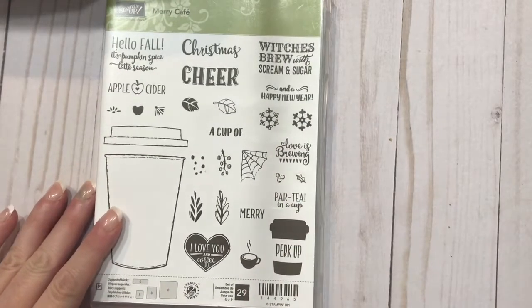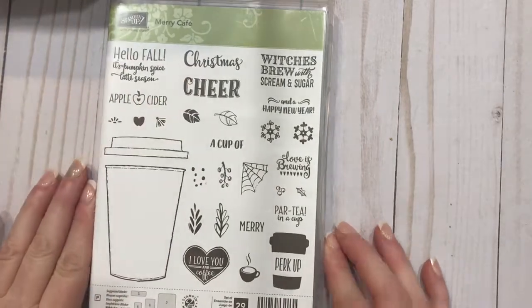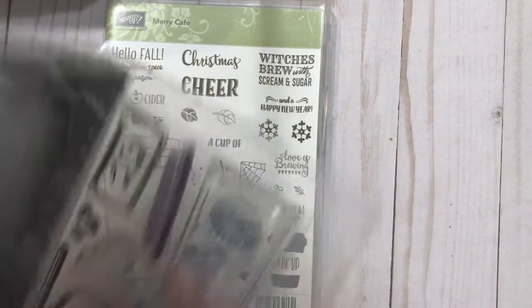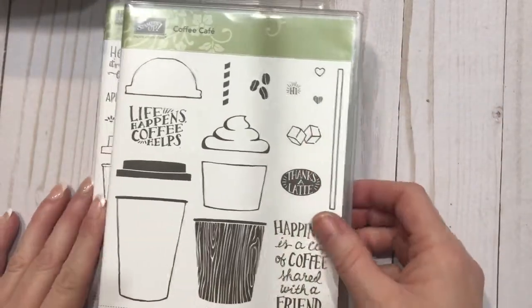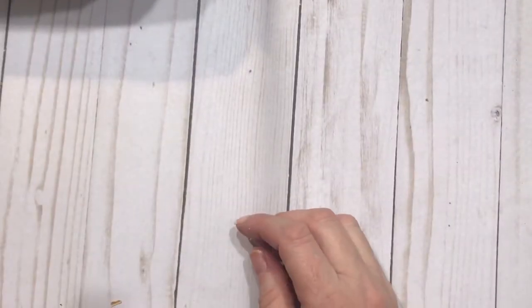I also have several others. We have our Merry Cafe, which was in our Holiday Catalog. Christmas Cheer and a Happy New Year has some snowflakes for decorating, and we have the dies also for these cups. And then this one also includes Sugar Cubes — which could also be Marshmallows — and smaller cups. So these will make nice embellishments in the book.